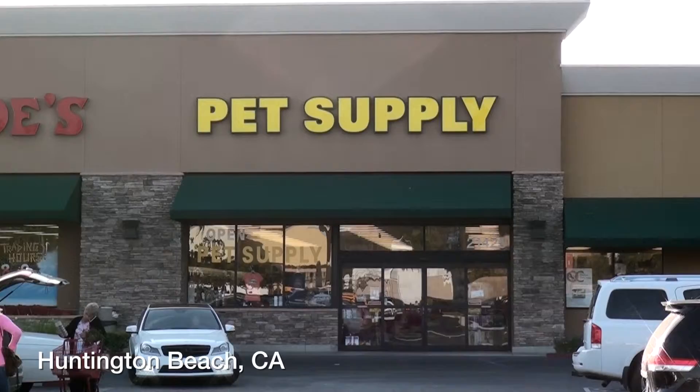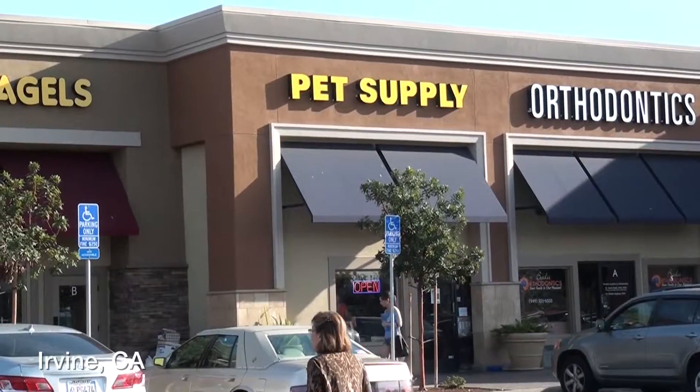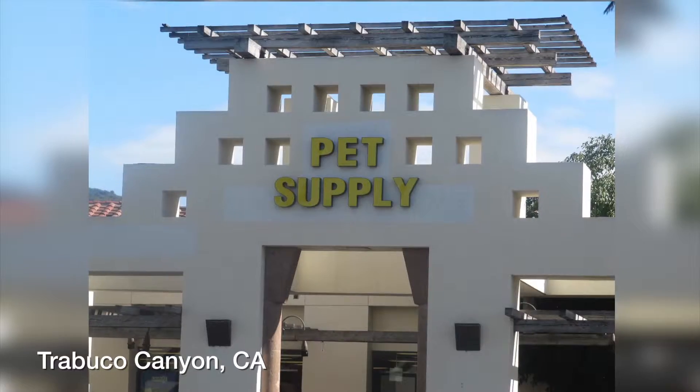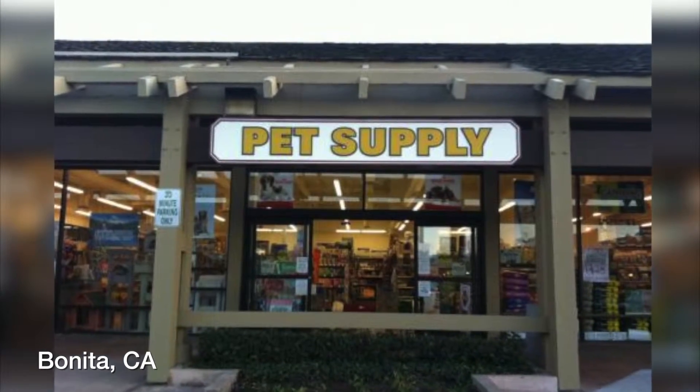We also have five more locations: two in Huntington Beach, one in Irvine, one in Trabuco Canyon, and one in Bonita. Thanks for stopping by here at Pet Supply Fountain Valley. We'd like to see you sometime soon and have you experience our great customer service and selection.